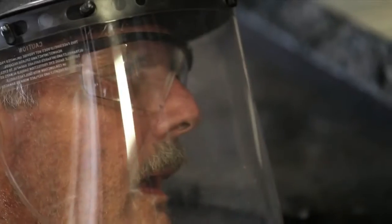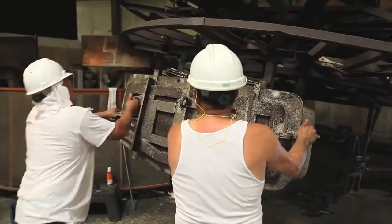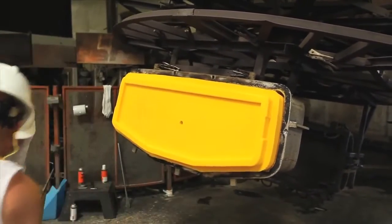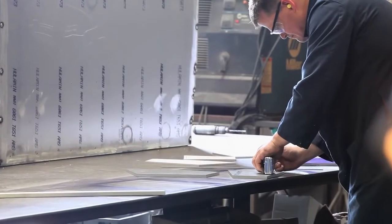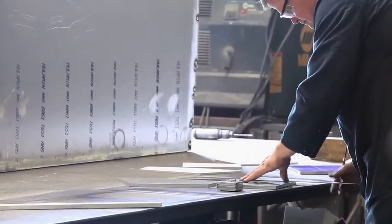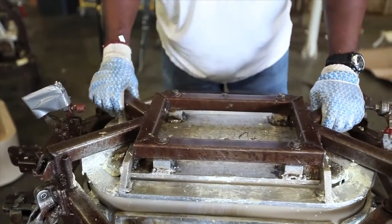If you need mold modifications later, we will respond quickly and cost-consciously. Our organization is set up to build over 200 tools per year. We can make a new tool in two weeks using sheet aluminum, a much faster and more economical process when compared to traditional tooling.